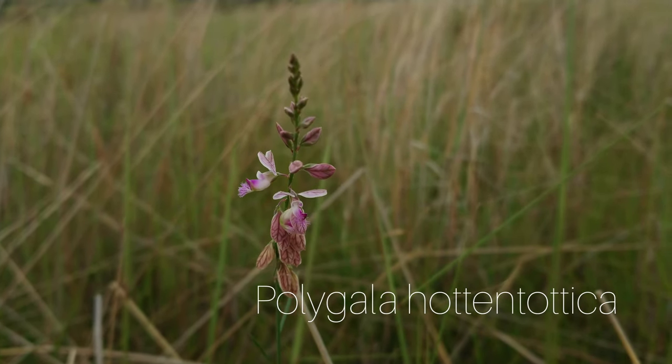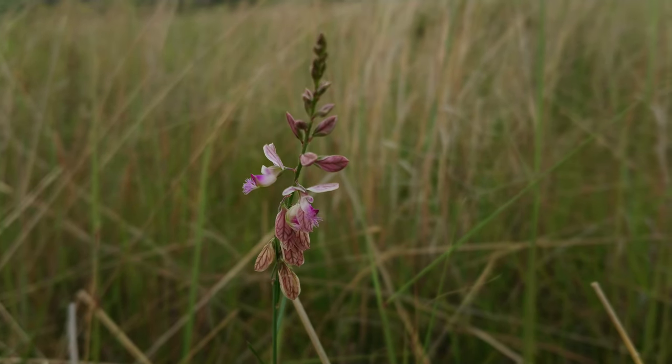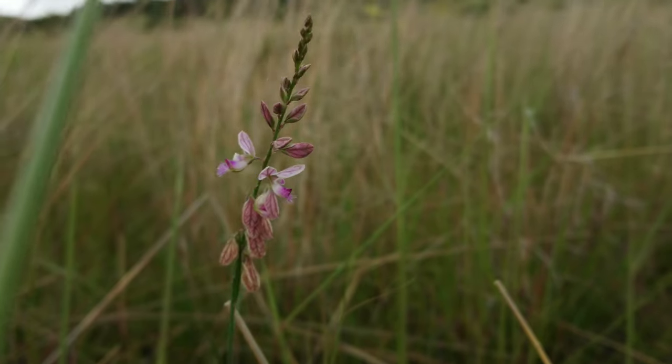Here you can see Polygala hotmuthotica. The flowers are quite unique on these — they have little beards that sort of protrude from the centre of the flower.